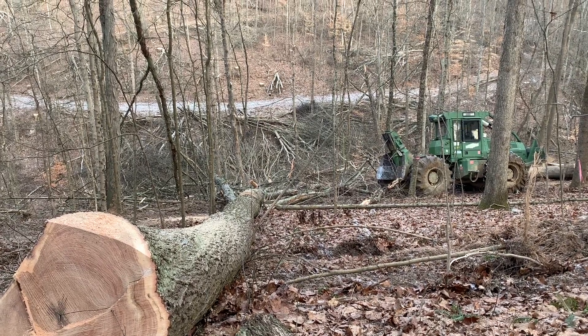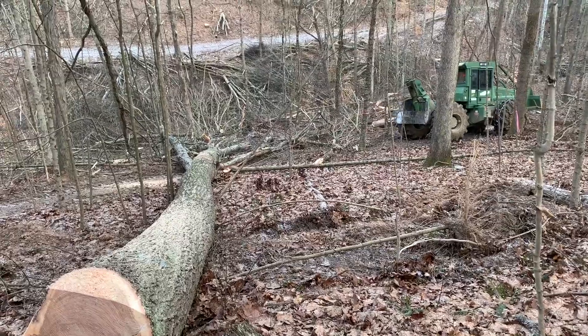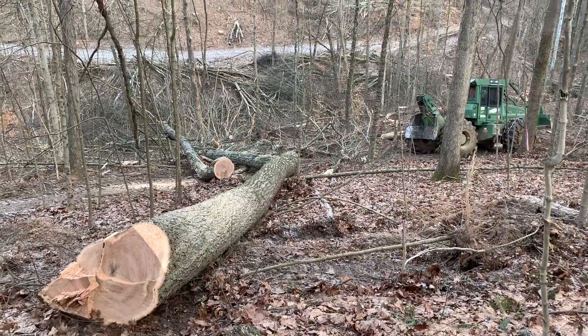The other option is going to be working directly with a mill or with an independent logging crew that generally markets their own timber. I rarely recommend working directly with a mill, as they will often try to buy the timber as cheap as possible.